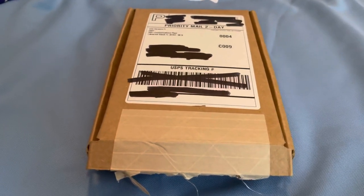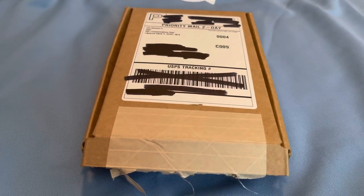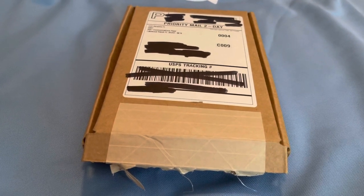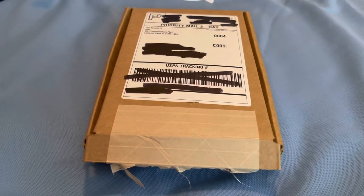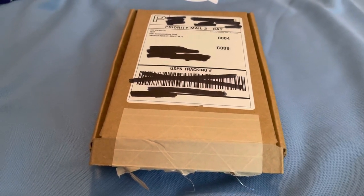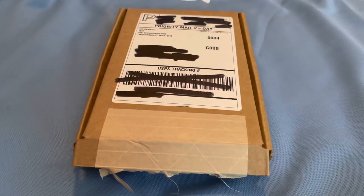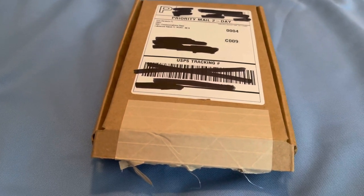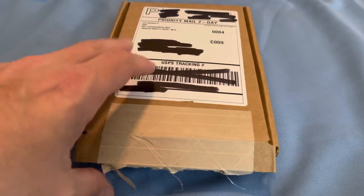For anyone wondering what it's like to experience eBay's new authentication process when ordering trading cards through eBay, here's what they look like when they come back to you. The process did take about an extra week to get authenticated through eBay. Apparently they don't authenticate already graded cards, they don't authenticate autographs, they don't authenticate relic cards — only cards like this.